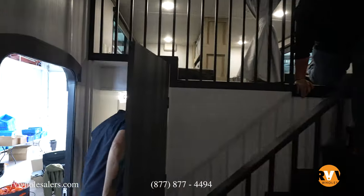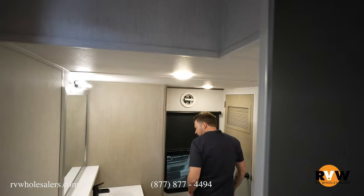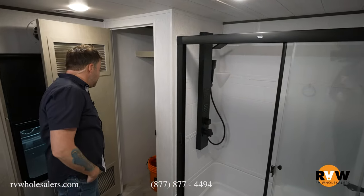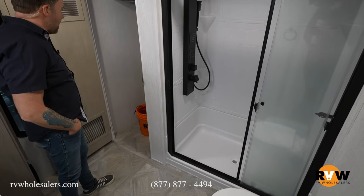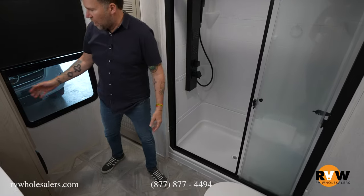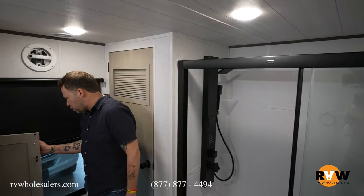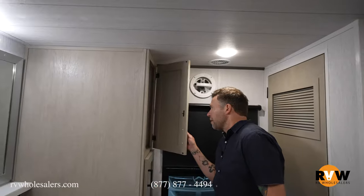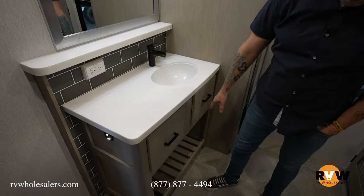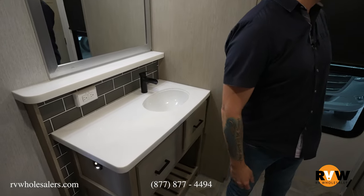In the back there's a step-down bathroom. Look at this — there's your hookup for a washer and dryer, a nice big shower with lots of area so you can change without bumping into things, and plenty of counter space with storage underneath.